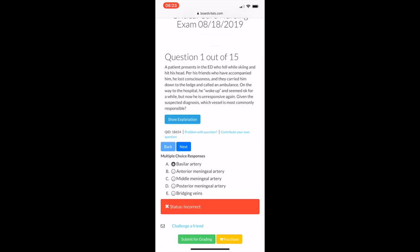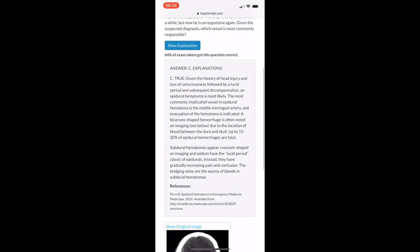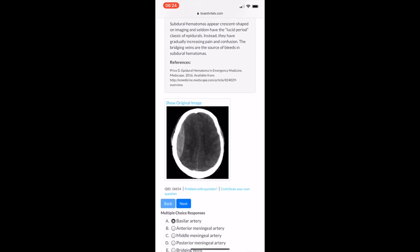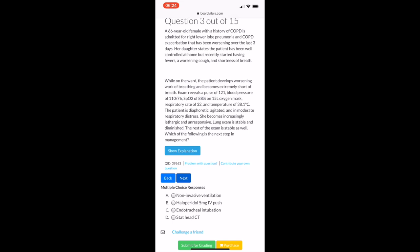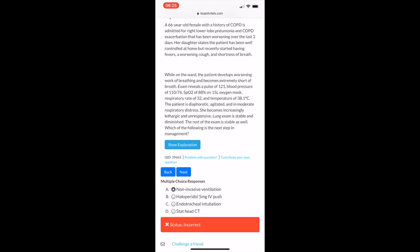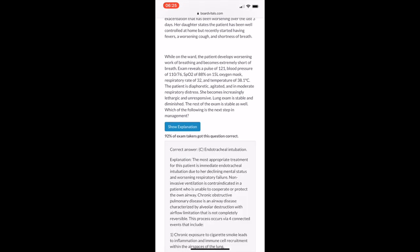Board Vitals is a medical website that does question banks for a ton of different specialties. They have ones for nurses, like preparing for the NCLEX, and if you want to do your CCRN, they have ones for critical care nursing as well. I've been enjoying doing these questions because lately I've been precepting a lot of nurses, so I've been trying to keep up on my critical care knowledge — because I want to be a good preceptor.